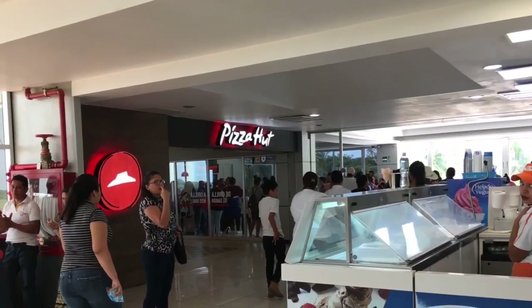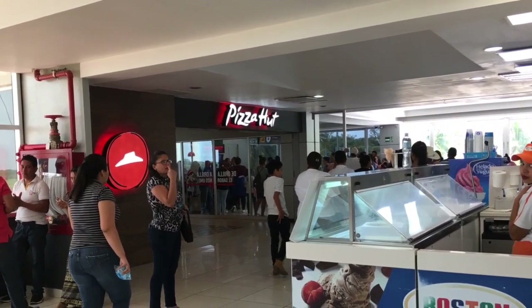The first thing that you will see on your left is two ice cream shops, and on your right it's a Pizza Hut.